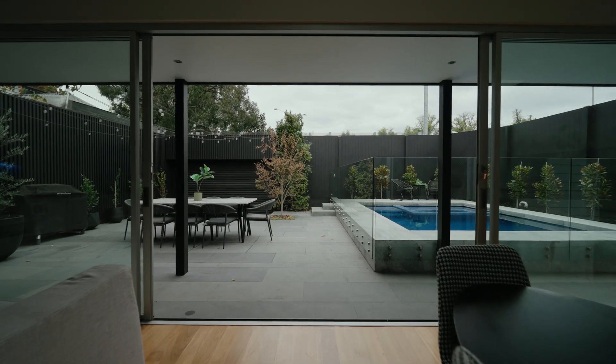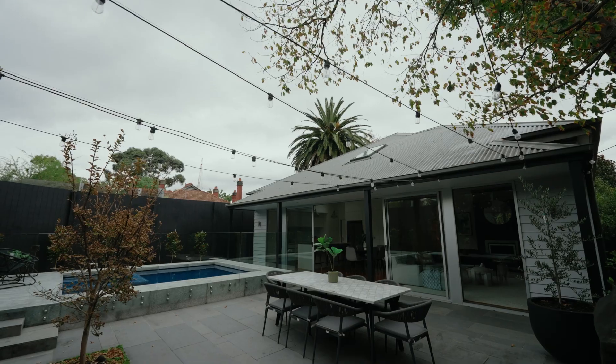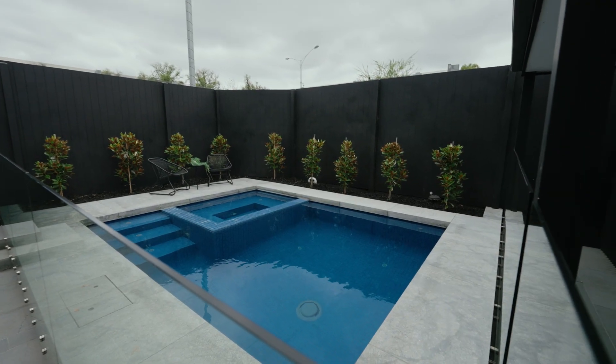Large glass doors seamlessly link the indoor space to the paved alfresco backyard, ideal for entertaining. A heated pool and spa make summer barbecues effortless, while the recently landscaped sunny garden adds to the inviting atmosphere.